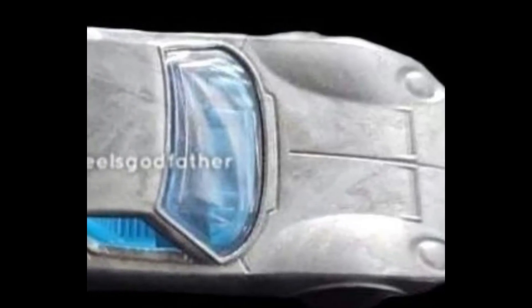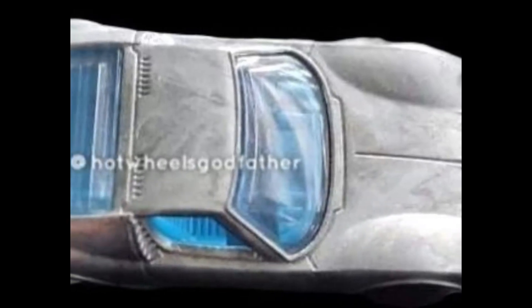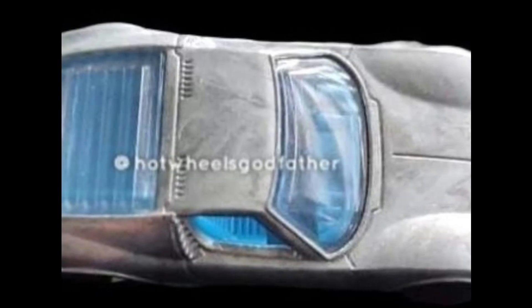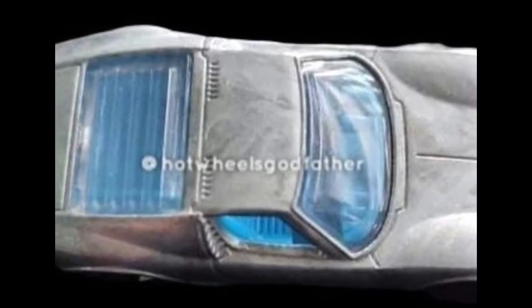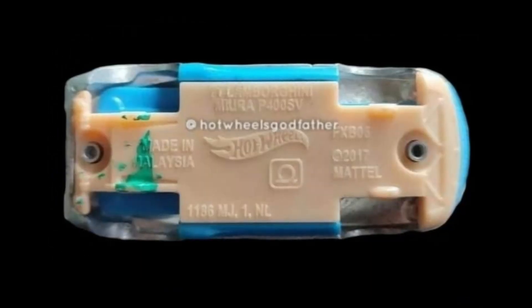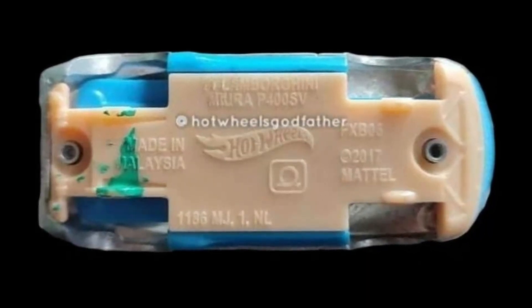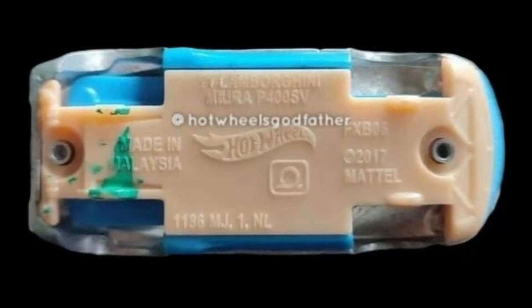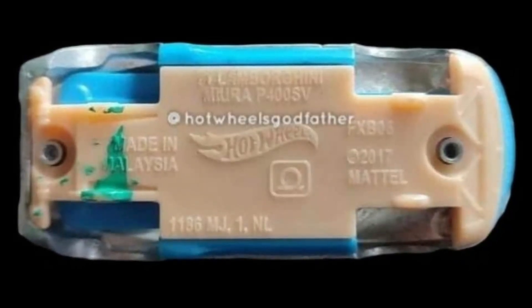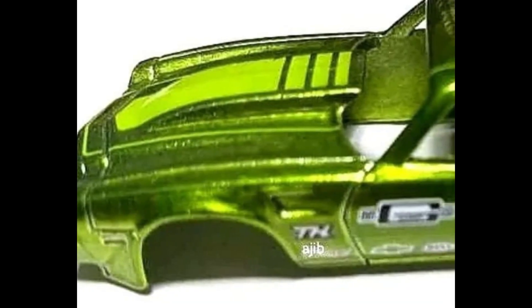Next up, Hot Wheels has a new Lamborghini Miura coming. This is still just a prototype — big thanks to Hot Wheels Godfather for this. We still don't know what color it will be, but it looks promising. Tomica already has the Miura, so it'll be interesting to see how this compares to the much more expensive Tomica Lamborghini Miura.